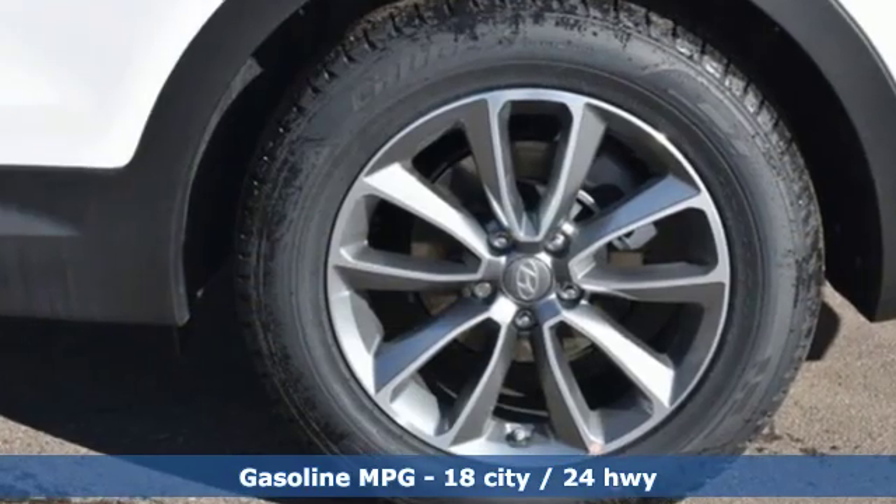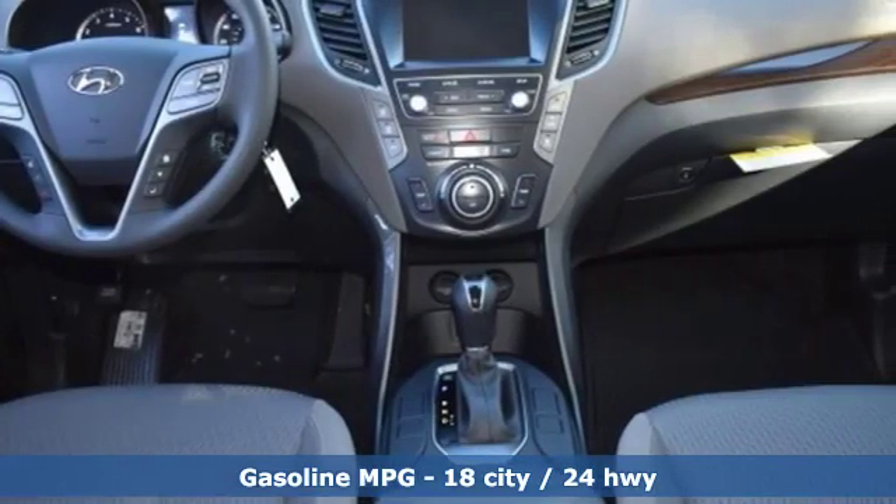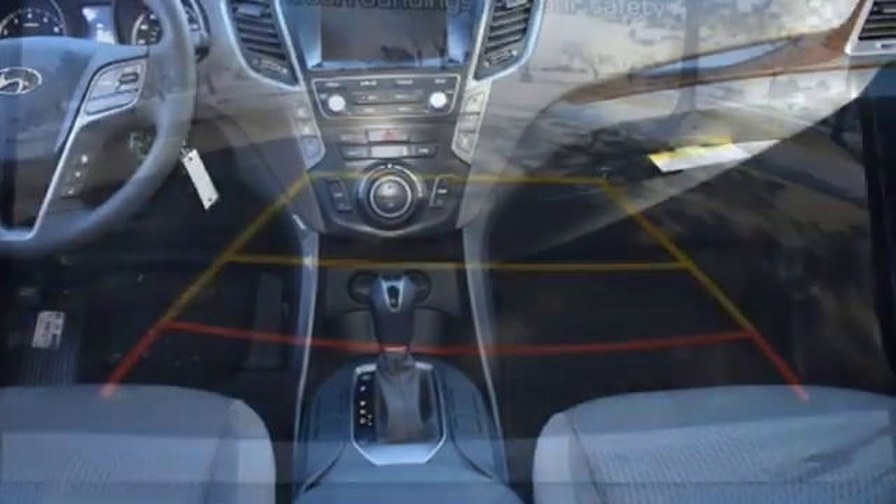V6 engine, dual zone climate control, streaming audio, manual tilting steering column, remote engine start smart device,